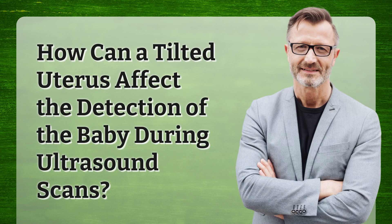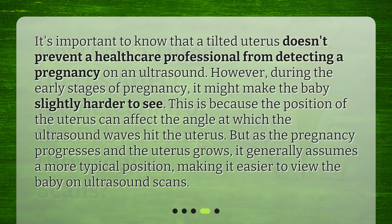How can a tilted uterus affect the detection of the baby during ultrasound scans? It's important to know that a tilted uterus doesn't prevent a healthcare professional from detecting a pregnancy on an ultrasound. However, during the early stages of pregnancy, it might make the baby slightly harder to see, because the position of the uterus can affect the angle at which the ultrasound waves hit the uterus. But as the pregnancy progresses and the uterus grows, it generally assumes a more typical position, making it easier to view the baby on ultrasound scans.